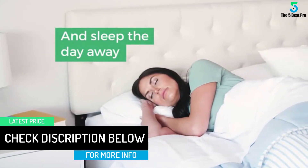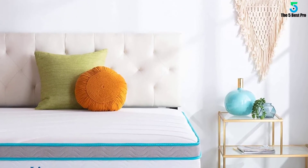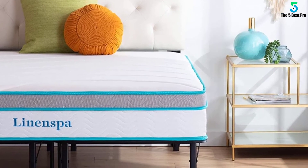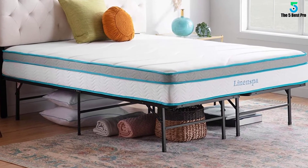Just place your desired mattress on the frame and you are all set to welcome your guests. The hard metal material can withstand up to 750 pounds. Besides comfort, the bed also provides enough under-bed storage with a 13-inch clearance.